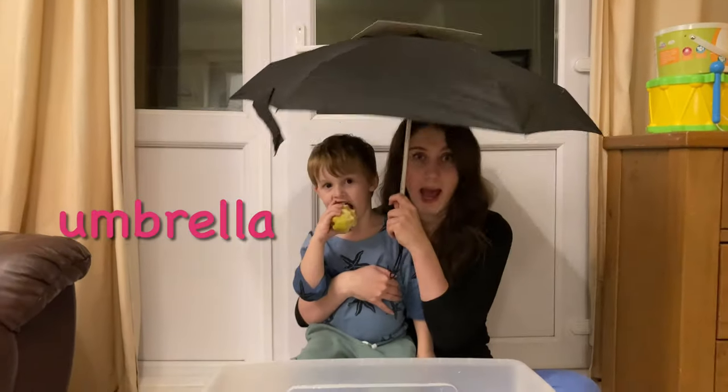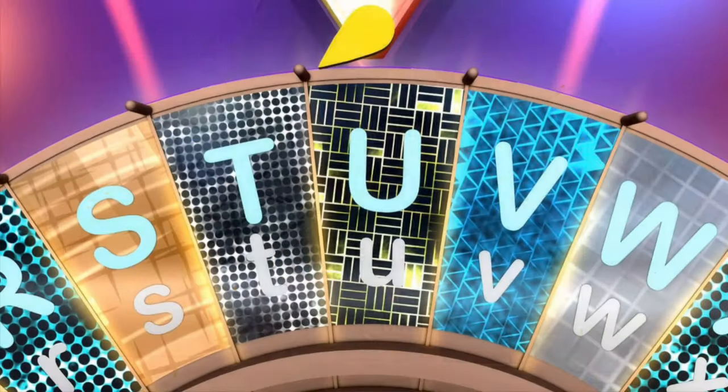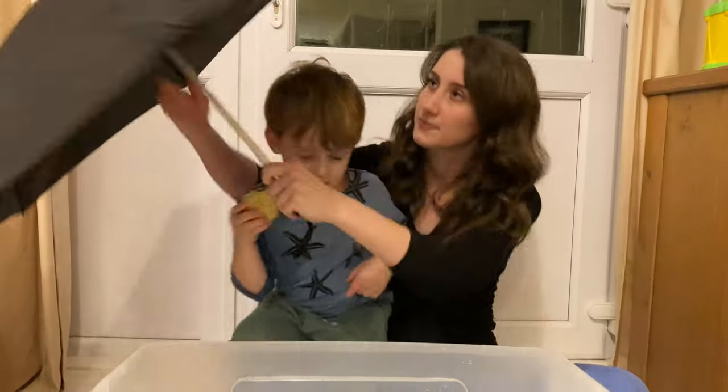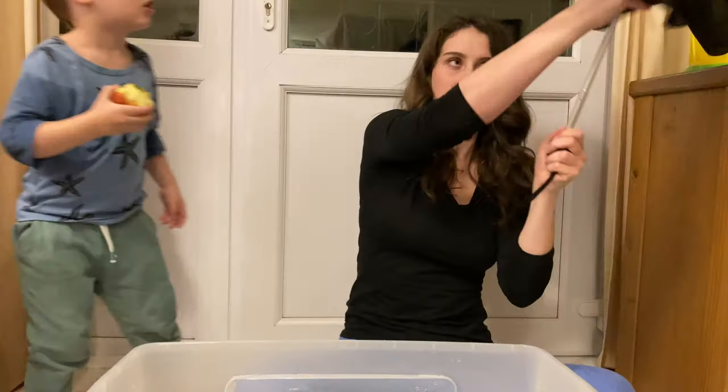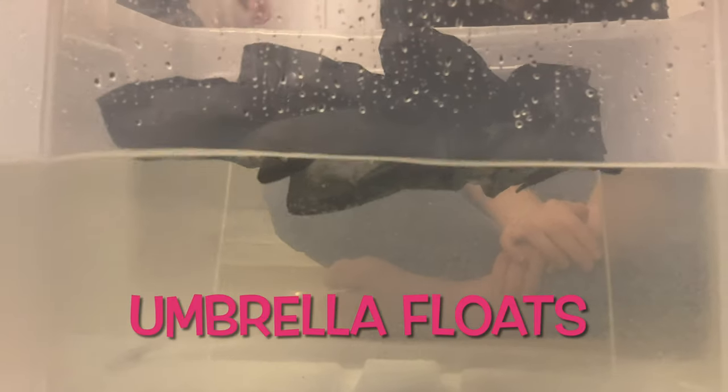This is an umbrella. An umbrella starts with the letter U. Let's see if the umbrella sinks or floats. Let's close it — ready? Go for it! The umbrella floats.